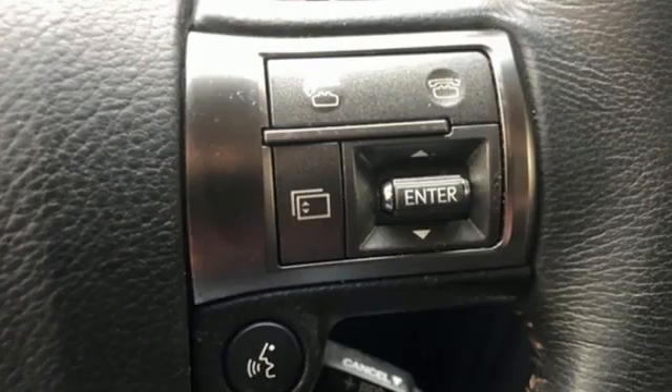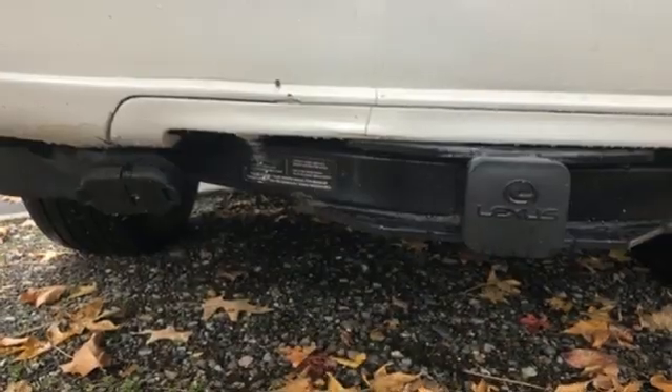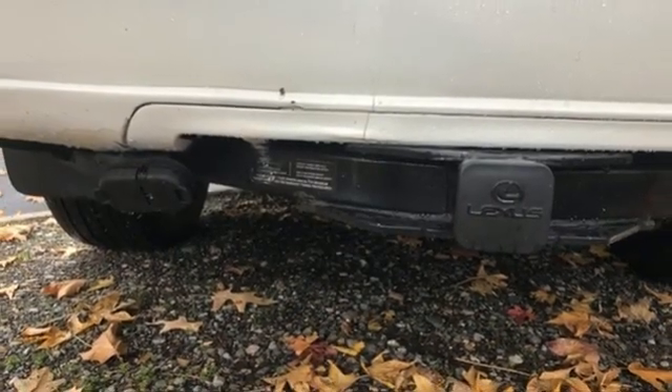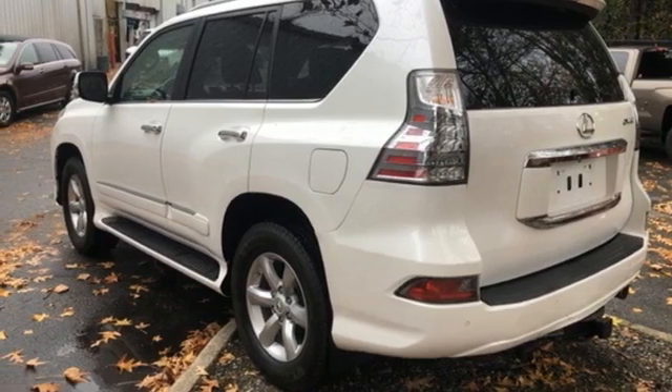New car test drive reports cornering is actually quite good for a vehicle of this size, height and weight. Lexus — a lifestyle that leaves a lasting impression. You need to drive it to believe it. See it for yourself today.